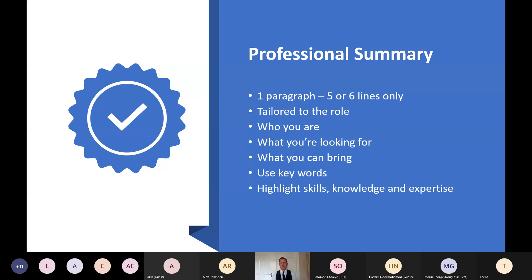The professional summary is the first paragraph at the top of your CV. Keep it short and concise — one paragraph, five to six lines only — but make sure it's tailored to the role you're going for. Every single role you apply to should have a tailored CV; I know it's a little bit of extra work, but you will see better results. Highlight who you are, what you're looking for, and what you can bring to your next employer. Use keywords throughout, which also helps with ATS — Applicant Tracking Systems — which we'll touch on shortly.